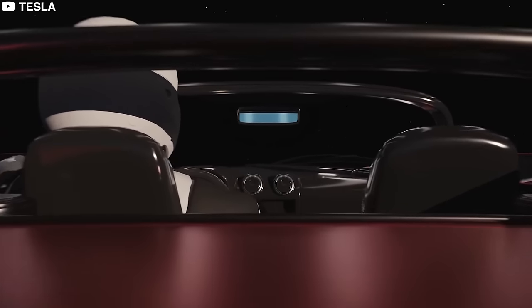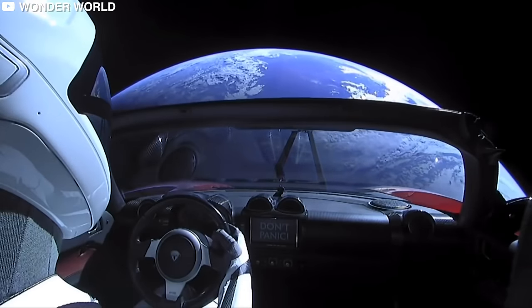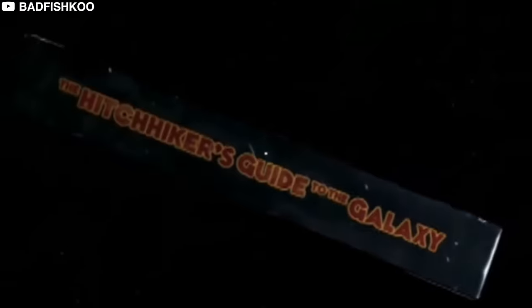Its stereo was programmed to play David Bowie's 'Space Oddity,' and there was a big 'Don't Panic' text on the screen display — a reference to the words on the cover of the famous science fiction book The Hitchhiker's Guide to the Galaxy by Douglas Adams.